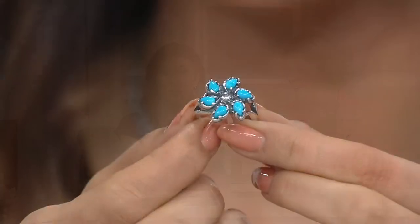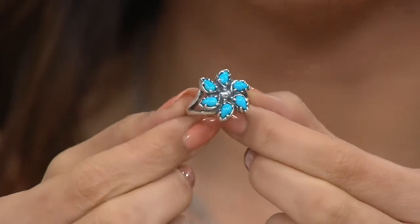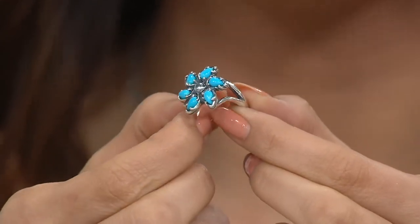It brightens up our dullest days, right? And I love it with the sterling silver. And this price point — you're getting six of these cabochons in Sleeping Beauty turquoise for under $82.